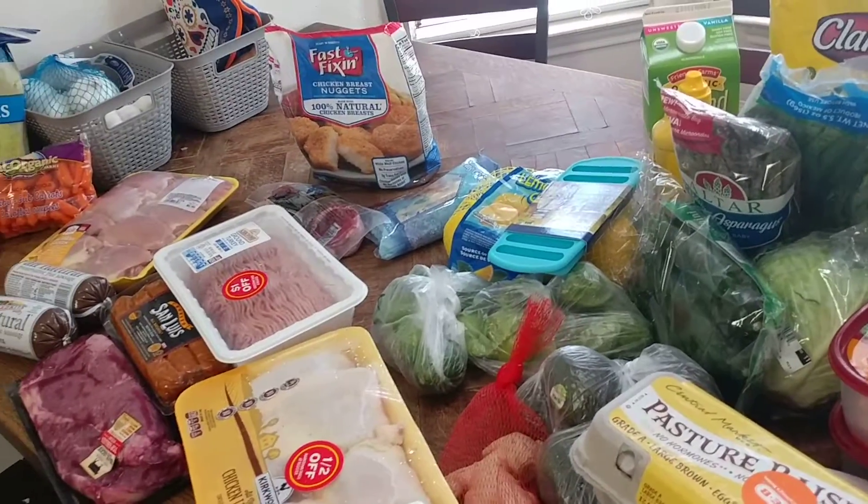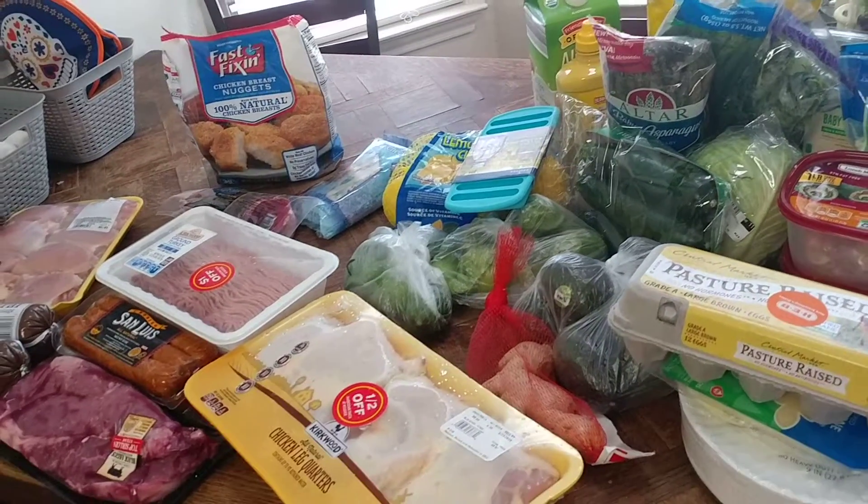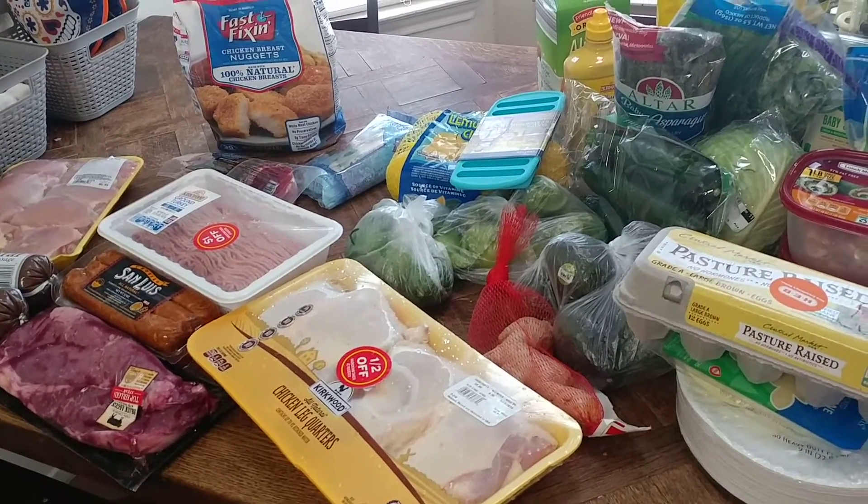That's everything we picked up. I hope you guys enjoyed this haul and that it inspired you to make healthy choices this week. Catch y'all in the next video — thanks everybody, have a great Wednesday!